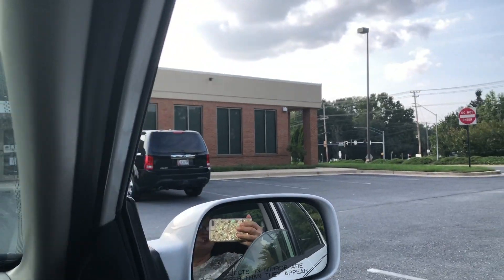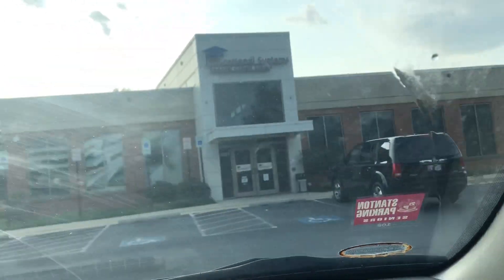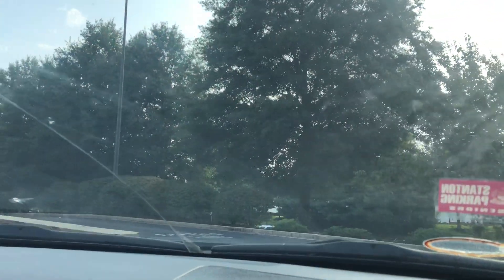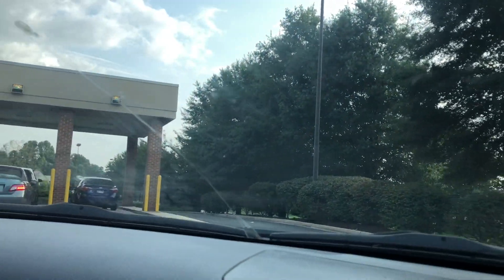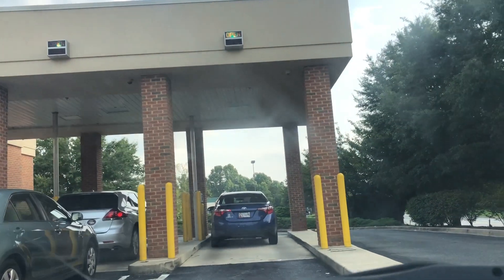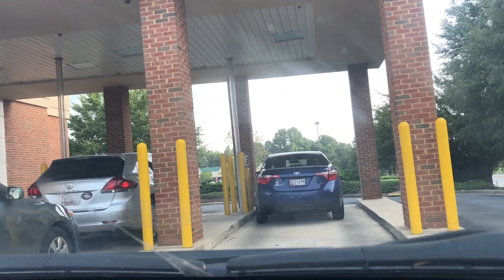Hi guys, welcome back to my channel. I just finished my online class today. Kira and I are going to the bank. We are here at the bank and we cannot go inside — we're doing our transaction outside the bank, drive-through style. Could we just park far away and walk there? No, okay.